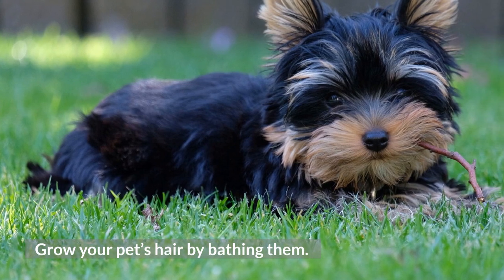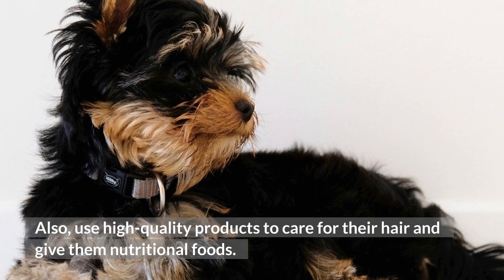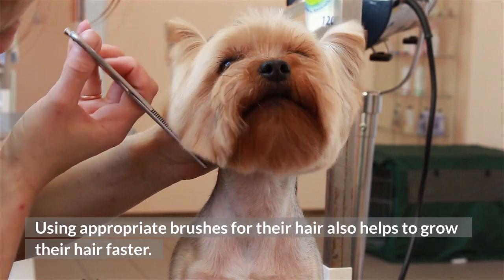Grow your pet's hair by bathing them. Also, use high-quality products to care for their hair and give them nutritional foods. Using appropriate brushes for their hair also helps to grow their hair faster.